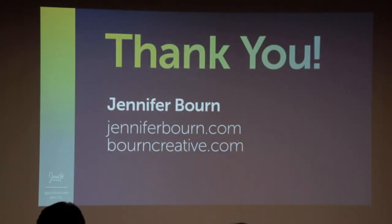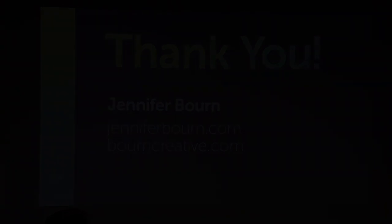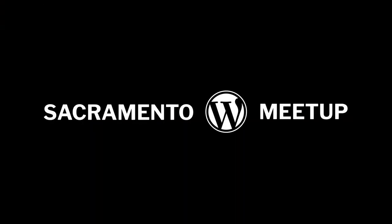So again, I'm Jennifer Bourne. You can find me at JenniferBourne.com or BourneCreative. We've got some time so we'll open it up for questions and then we will wrap up. These slides are available at slideshare.net/JenniferBourne — if you just Google that you'll find them.